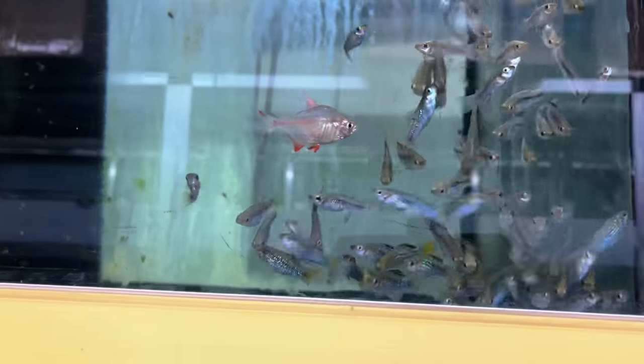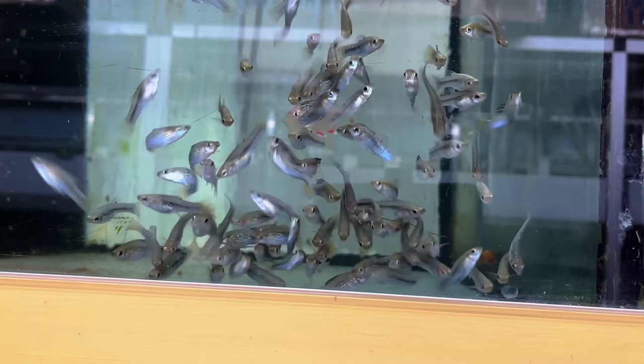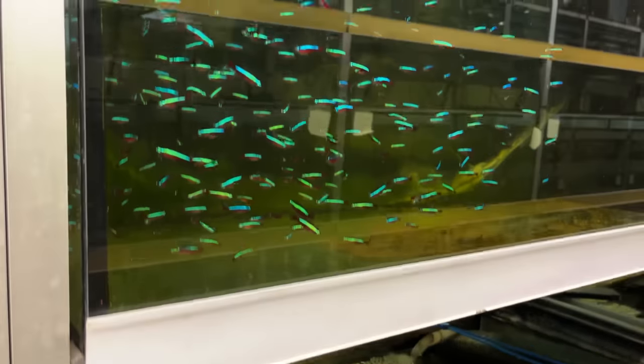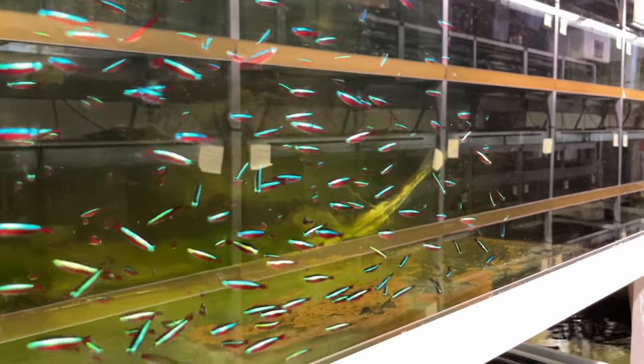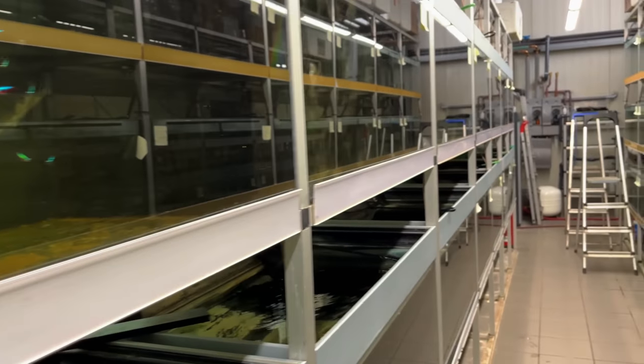Another livebearer here — I'm not sure which that is. They're so ravenous. Angels, black marbles down here, or black rams. You'll see lots and lots of cardinal tetras — every wholesale facility usually has thousands and thousands. One of the most sold fish, and you've got to keep them healthy.